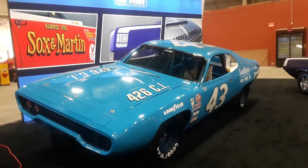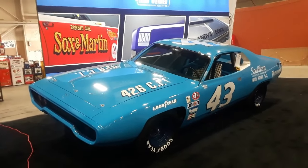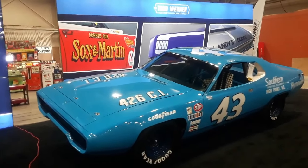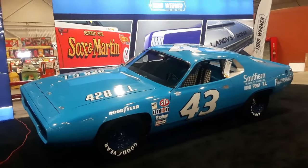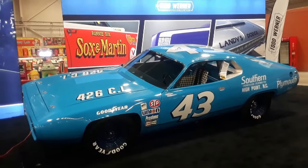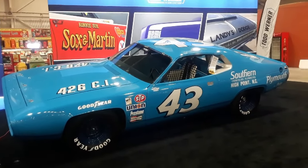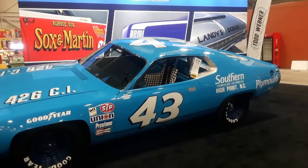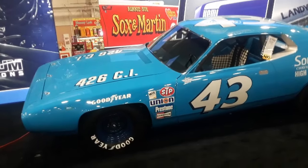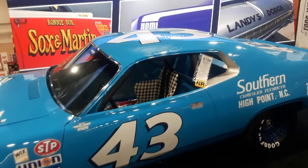This is Pam from NortheastWheelsEvents.com at the 2019 Mecham Harrisburg Auction, checking out some of the stars of Todd Werner's collection going out for auction this weekend. This is the other Petty car, the 71 Plymouth. It's just mind-boggling to see the actual cars here. These are the actual Petty cars.